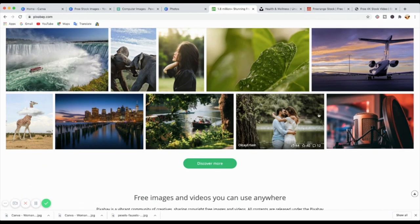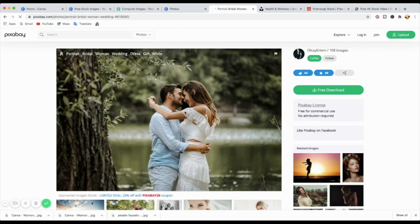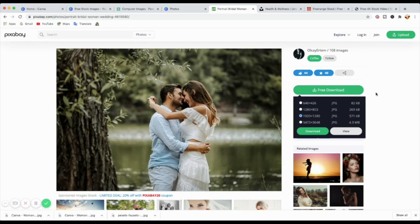Let's go ahead and look at a photo — I'll take this beautiful couple here. With Pixabay photos, it actually tells you straight away that it's free for commercial use, so you don't have to go and look at the license separately — that's a good thing. You just download, and you don't really have to credit someone unless you want to. You've got the dimensions there as well — just download the dimensions you want and that's it.